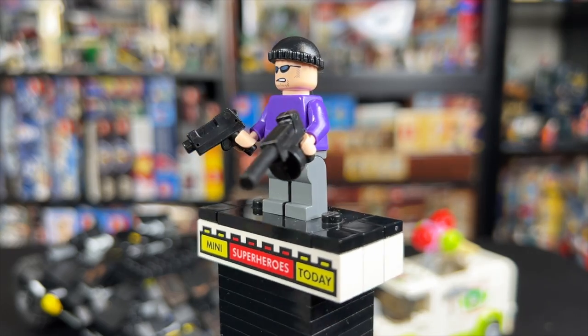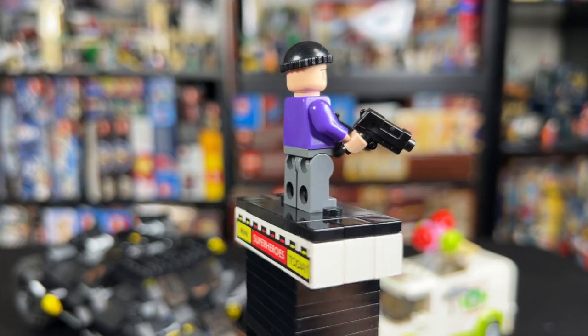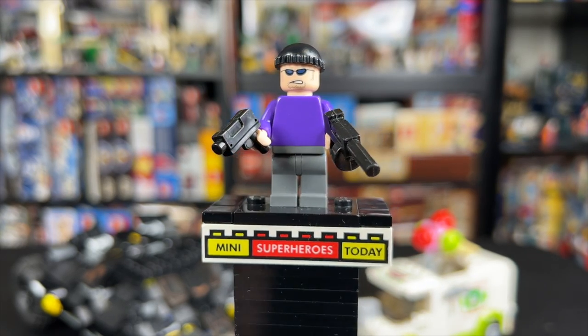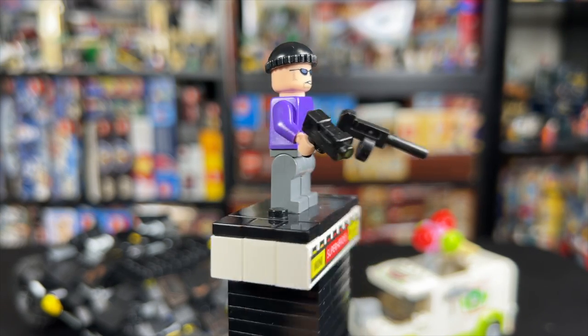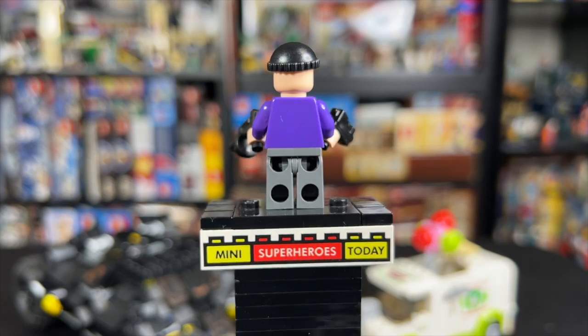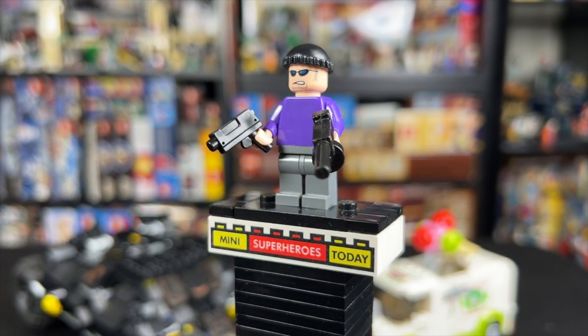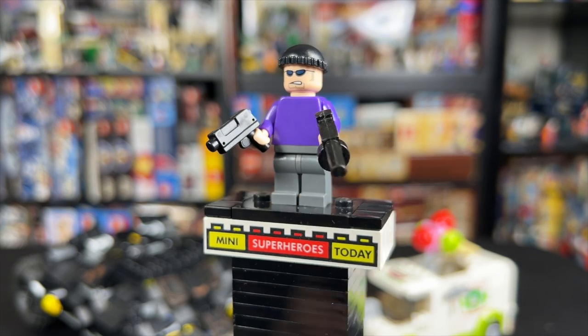Up first, we got this just super random Joker goon. I always liked getting goons in the LEGO DC sets — it's something they don't give us very often anymore. We barely even get LEGO DC sets anymore. But I do think it's cool to have one extra bad guy for Batman to fight. This one's pretty plain with gray legs and a purple torso, but the guns were pretty cool, the head definitely looked fitting, and the beanie cap brought it all together.